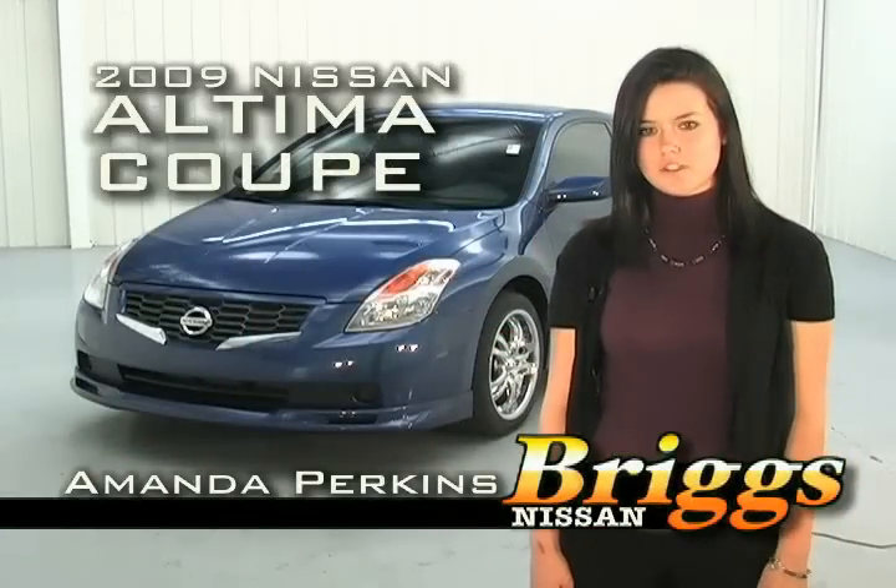Hi, I'm Amanda Perkins and welcome to BriggsAuto.com. Today I'm going to be telling you about the 2009 Ultima Coupe.